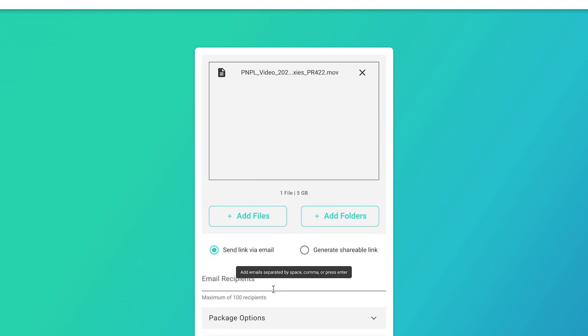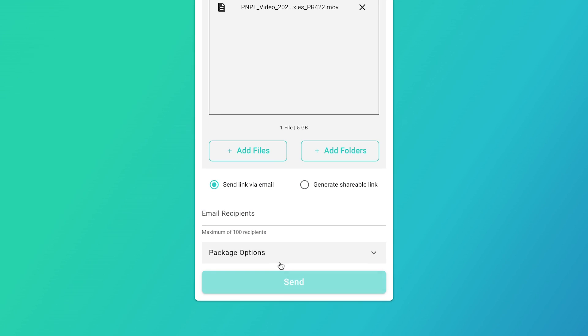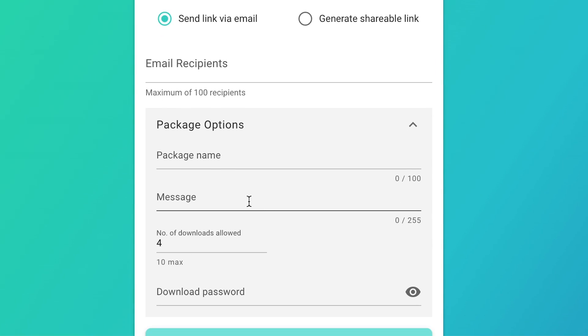They'll save you time and avoid any corruption. Now that your files have been added, pop in an email and hit the send button. Or you can open up the package options and add a message for extra context, adjust the download limit, or add a password for extra security.